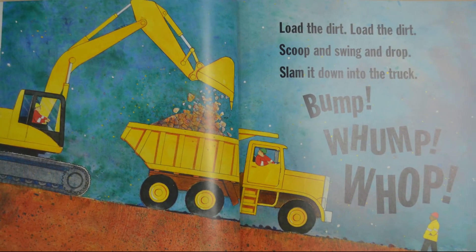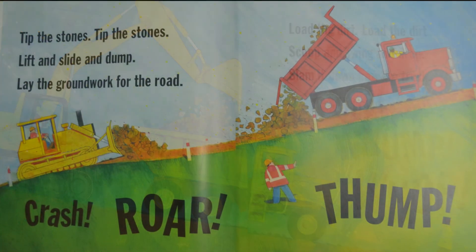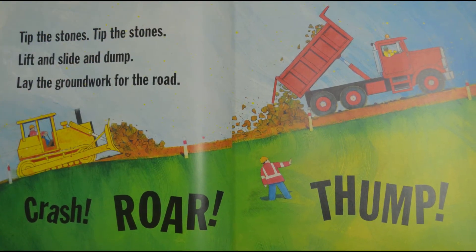Load the dirt, load the dirt — scoop and swing and drop, slam it down into the truck. Bump! Womp! Wop! Tip the stones, tip the stones — lift and slide and dump, lay the groundwork for the road. Crash! Roar! Thump!